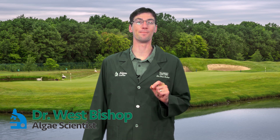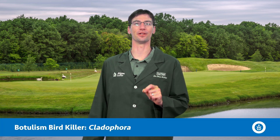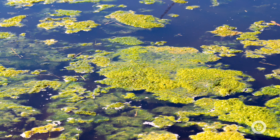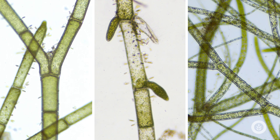Welcome to this very important episode of Algae Corner on the botulism bird killer Cladophora. Cladophora is a branched, cottony, filamentous green alga that can form dense mats. It's usually a little brighter green than your Pithophora and has unique looking branching, like you see here.